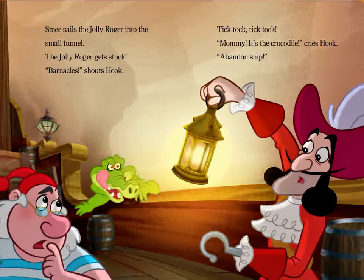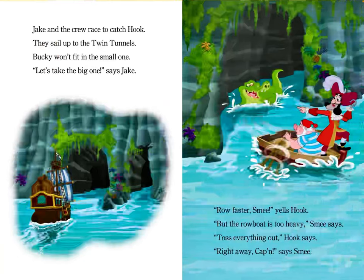"Barnacles!" shouts Hook. Tick-tock, tick-tock. "Mommy, it's the crocodile," cries Hook. "Abandon ship!" Jake and the crew race to catch Hook. They sail up to the twin tunnels. Bucky won't fit in the small one. "Let's take the big one," says Jake. "Row faster, Smee!" yells Hook. "But the rowboat is too heavy," Smee says. "Toss everything out," Hook says. "Right away, Captain," says Smee.